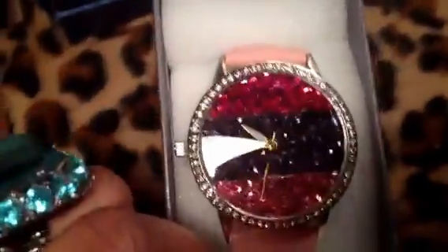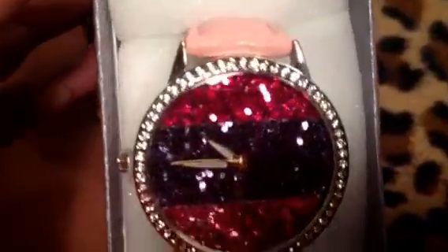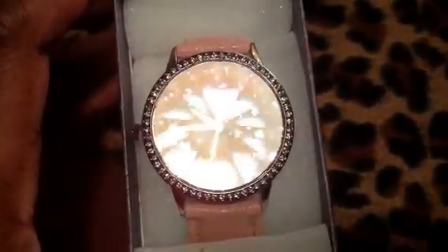Then this one I got to go with the spring fashion trends. Pink is a huge color — it's like the color of the year. Lilac and blush pink. This one's got glitter for the face and I just thought that was beautiful. I have not worn it, but I will be wearing it. It's a big watch, but look at that — beautiful.